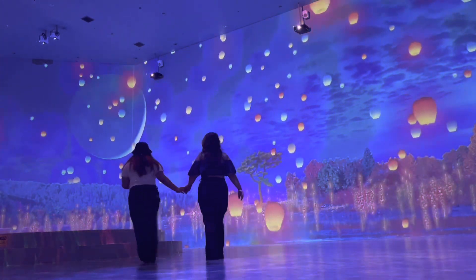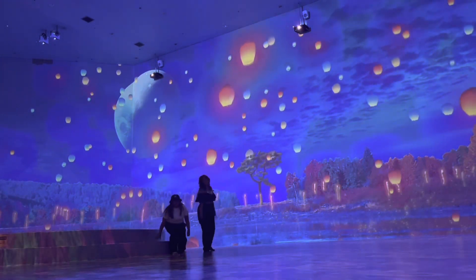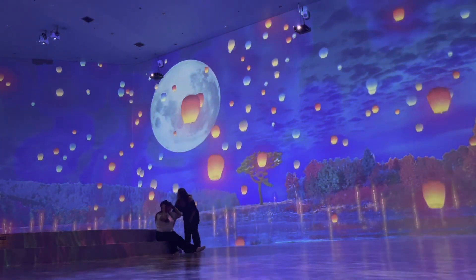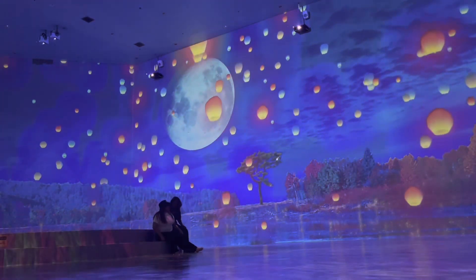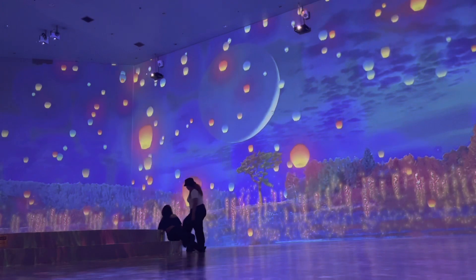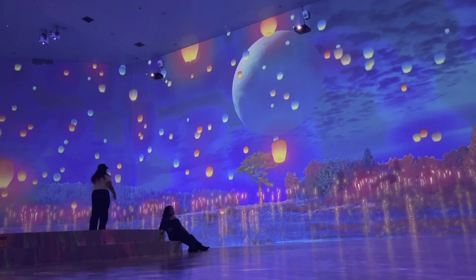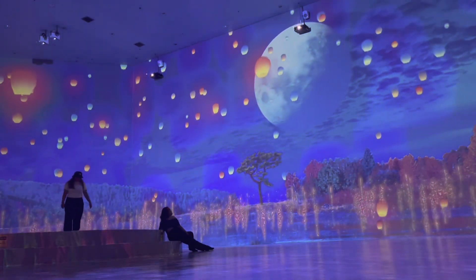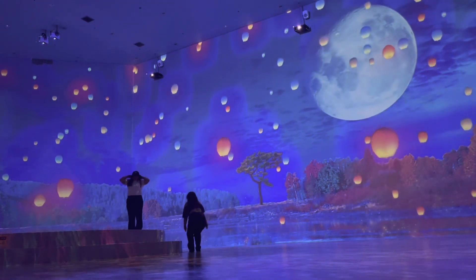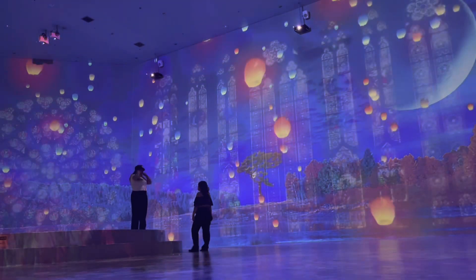We took a quick video of the lanterns because that's one of our favorites. One of our BFF goals is to go and have a lantern experience in Japan or South Korea, but for now, this is it. We still enjoyed it even though it's just a hologram. It's so pretty — I can imagine how it feels to light lanterns up in the sky in person.